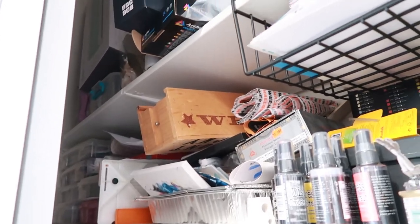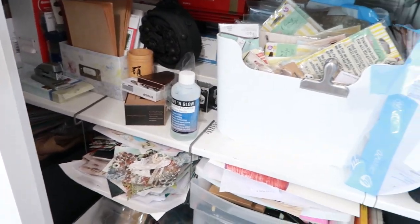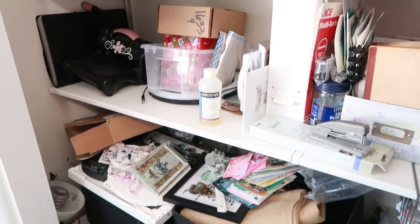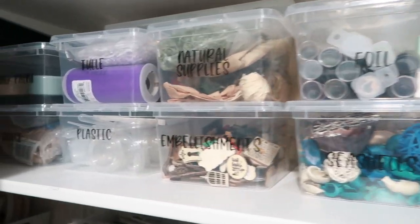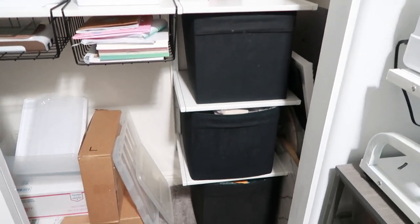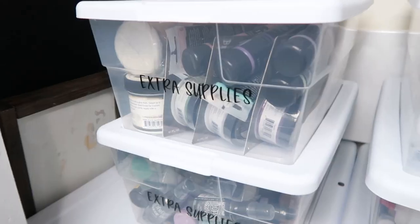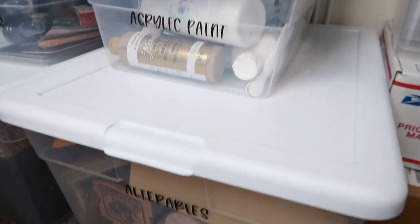Just in case you forgot what the closet looked like before, here is a quick reminder of how unorganized and cluttered it was. Here is a look at the other side of the closet before I organized it. And here is the closet all organized with all of my plastic bins. After days of working on this closet, it was so nice and I felt so relieved when it was finally done. Now that everything has its own bin and place, I don't get immediately stressed when I think about going in my closet anymore. It definitely feels good to get organized.